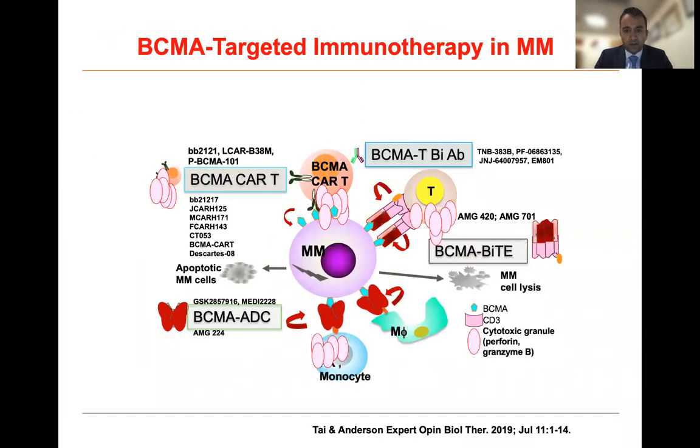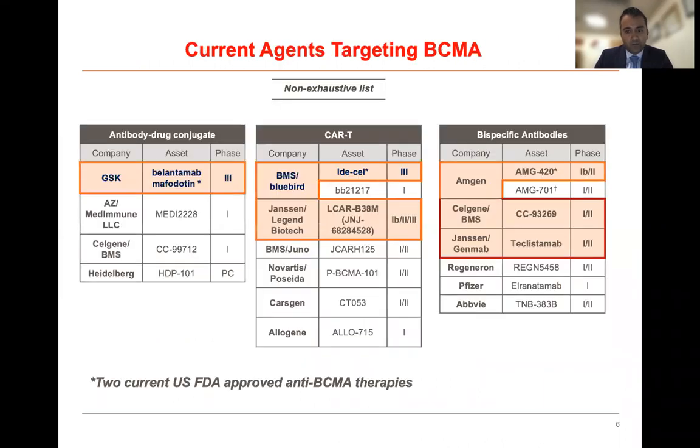There have been several different methods of targeting BCMA in myeloma. This has included CAR T-cell therapy, antibody drug conjugates, and bispecific antibodies or bispecific T-cell engagers, and all of them have been in simultaneous development in myeloma. If you look at some examples of the current agents targeting BCMA, the antibody drug conjugate space has belantamab mafodotin, which was the first FDA-approved anti-BCMA therapy in myeloma.